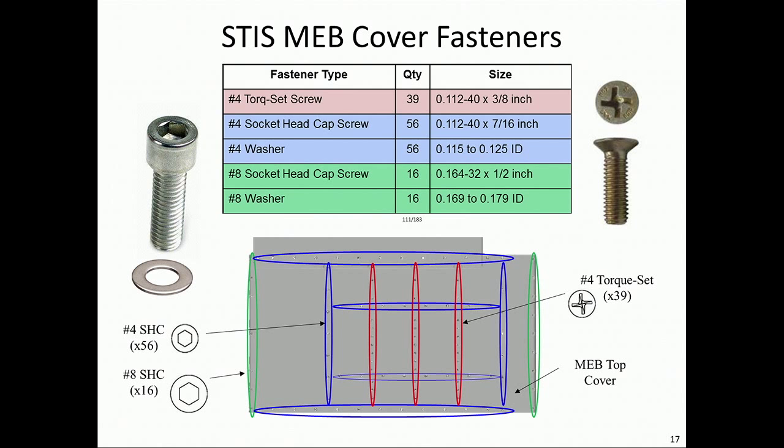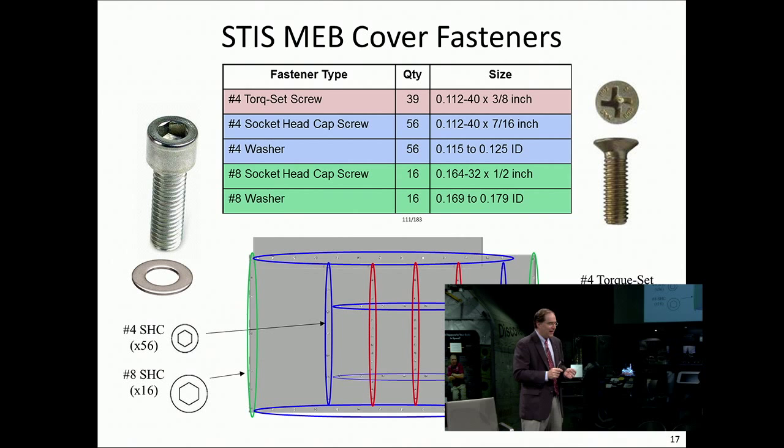Even though we are removing one board, the entire cover has to come off and all fasteners have to be released. There are also socket head cap screws — when I add all these numbers up, just for the screws alone, it's 111 screws. When I add all the components up, that's 183 different individual components I need to control. This change-out is occurring inside the aft end of an optical telescope — any one little item that gets let loose could fly and float into the worst place, not only disrupting science. So we had to be very concerned about controlling all this loose hardware.